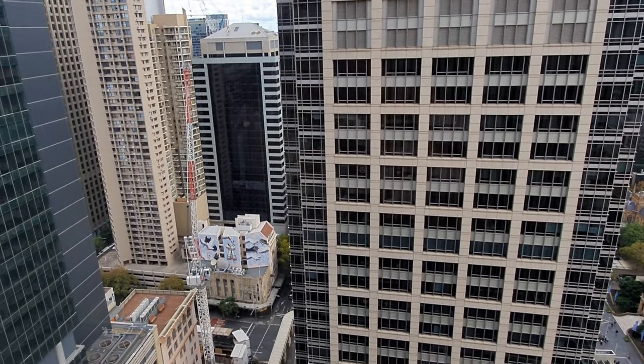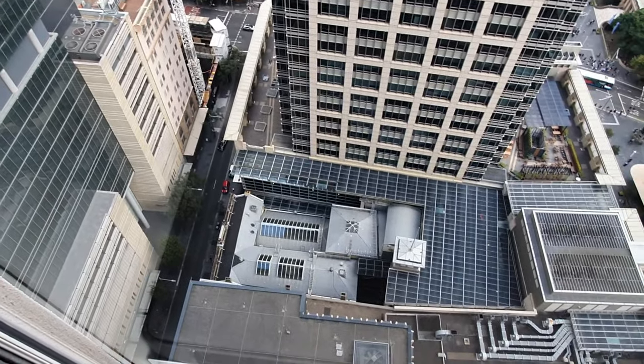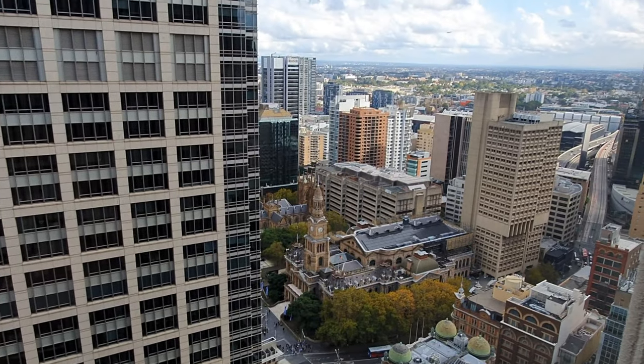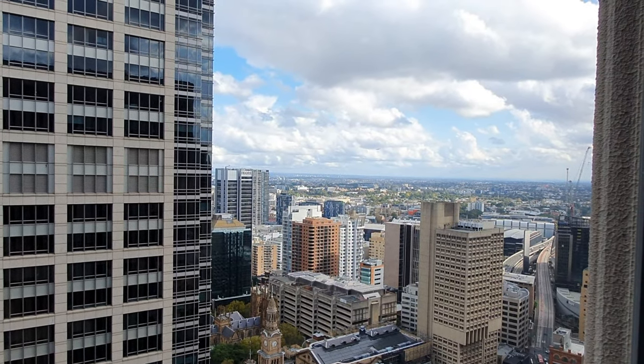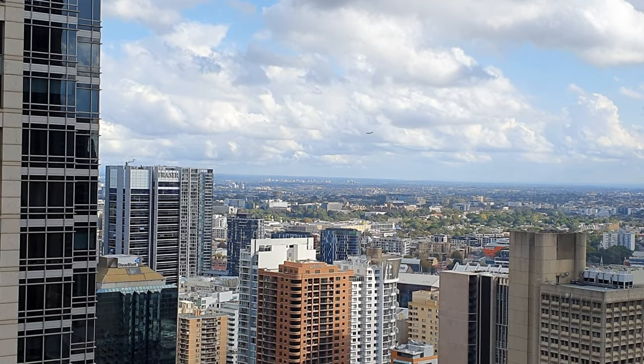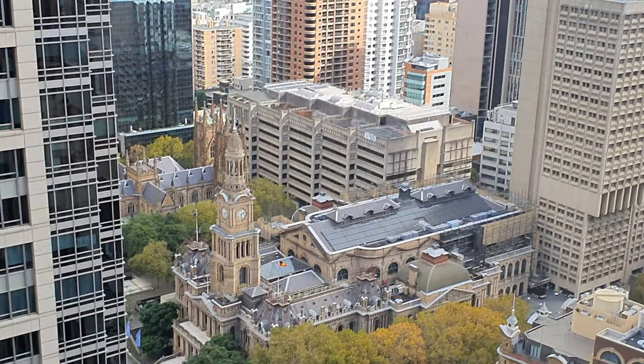In terms of the view, the room had great views despite some limitations. My room was facing the south of the city and had good views of Sydney Town Hall. Surprisingly, it also had a clear view of all the airplanes coming in to land at Sydney Airport. As an aviation geek, this was absolutely fantastic.